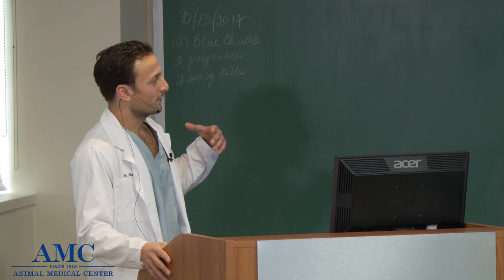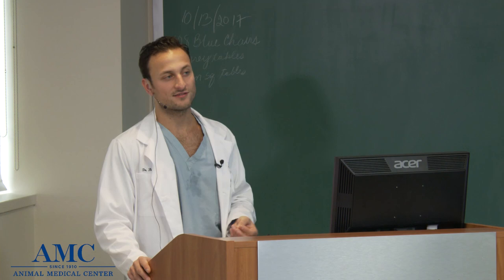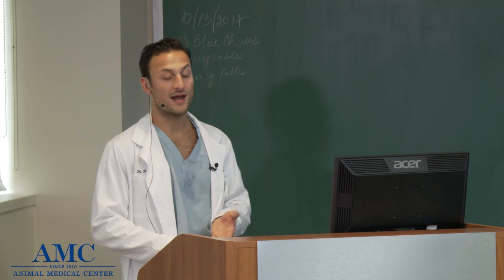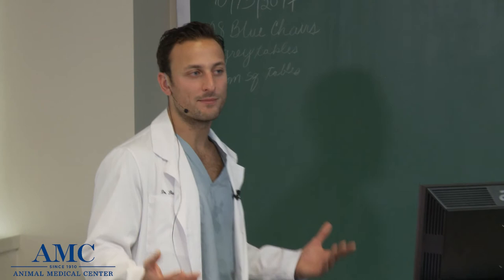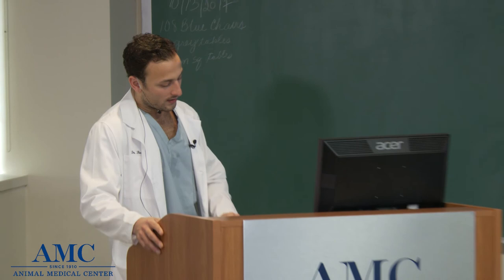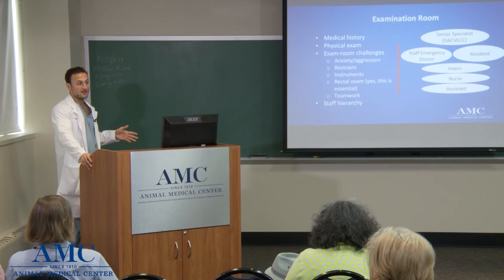Involved in all of this is teamwork. We have a team that works in the emergency system like any hospital does, and the purpose of this team is to make sure we get things done efficiently and effectively — get you out of the hospital as quickly as possible and get your pet the treatment it needs. That doesn't happen with an individual; it happens with a team.